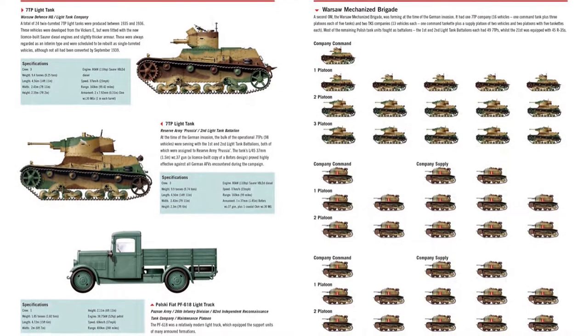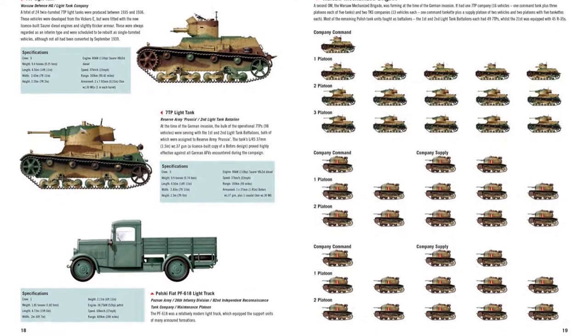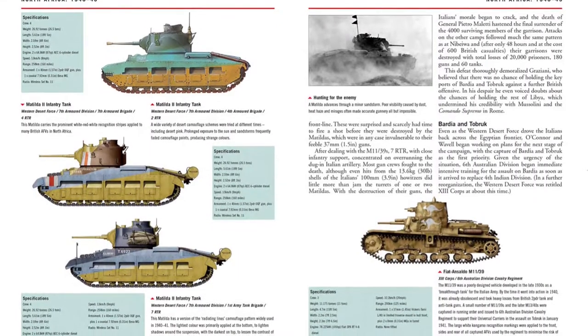This compact volume includes sample unit structures and orders of battle from company up to corps level. Organized by division, it offers a comprehensive survey of Western Allied armored fighting vehicles by campaign.